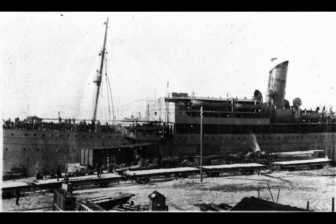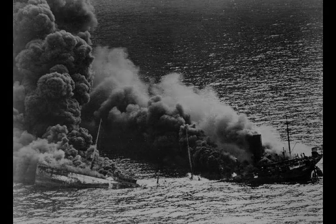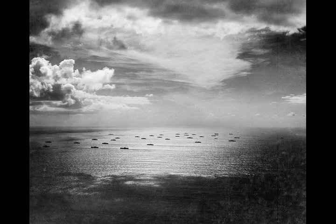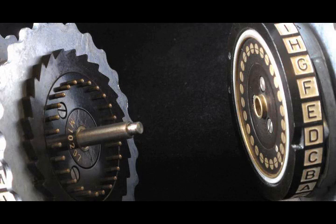On September 21, convoy HX-72 of 42 merchantmen was attacked by a pack of four U-boats, which sank eleven ships and damaged two over the course of two nights. In October, the slow convoy SC-7, with an escort of two sloops and two corvettes, was overwhelmed, losing 59% of its ships. The loss of a quarter of convoy HX-79 without any loss to the U-boats, despite a very strong escort, demonstrated the effectiveness of the German tactics against the inadequate British anti-submarine methods. On 1 December, seven German and three Italian submarines caught HX-90, sinking ten ships and damaging three others. The success of pack tactics encouraged Admiral Dönitz to adopt the Wolfpack as his primary tactic.